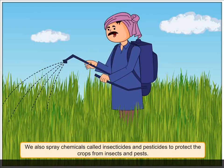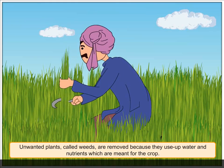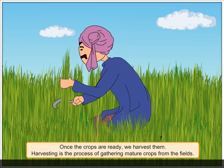Once the seeds grow into saplings, they need to be protected from birds, insects, and pests. We also spray chemicals called insecticides and pesticides to protect the crops from insects and pests. Unwanted plants called weeds are removed because they use up water and nutrients which are meant for the crop.